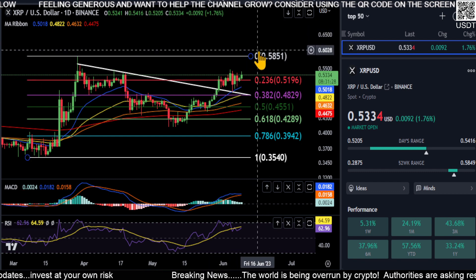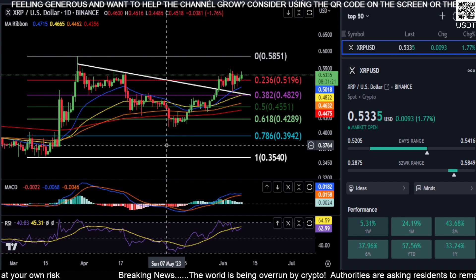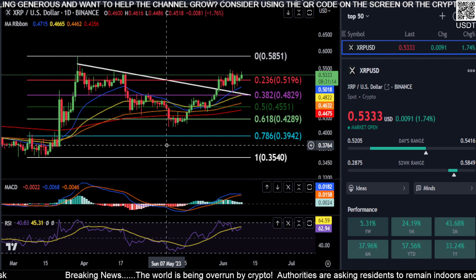Watch that 58-59 cent level on XRP. We break that, she's gonna get extremely bullish — she's bullish right now, but she'll get extremely bullish over 58-59 cents. To the moon she will go if she can break that in my opinion. Hopefully that helped a little bit. Not financial advice. Thanks for watching everyone, peace out.